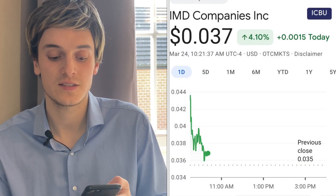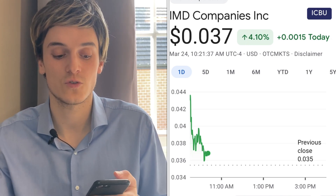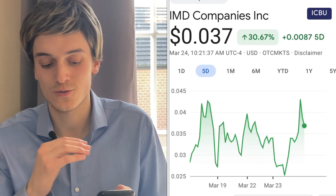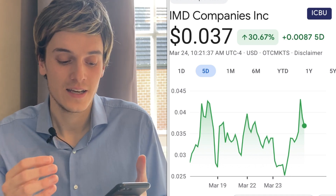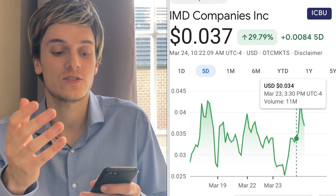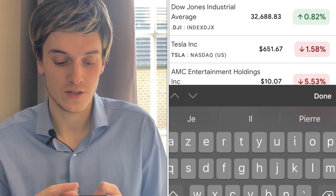ECBU is up 4.10% — beautiful growth — at $0.037 a share. Five days ago it's up 30%, a little more volatile than 88 Energy. This one was at $0.028 yesterday, then went all the way up to $0.28, and now it's at $0.037, still up 30%. Some nice growth.